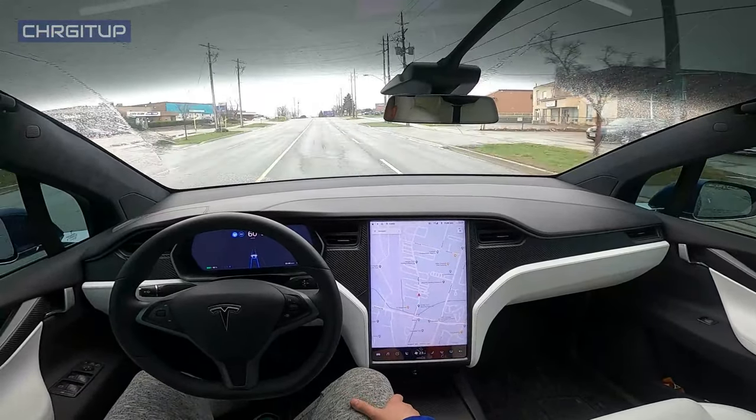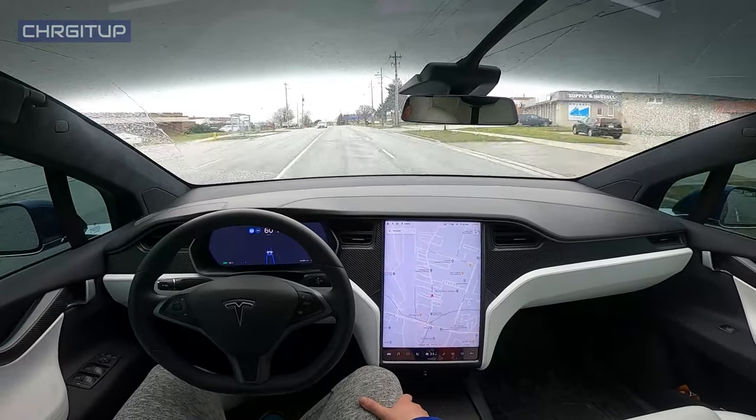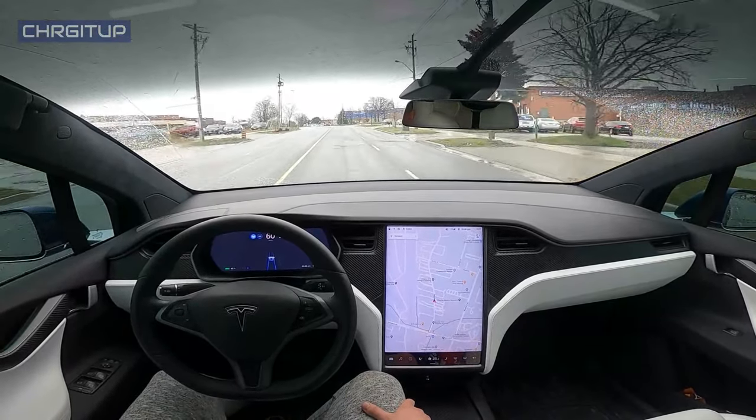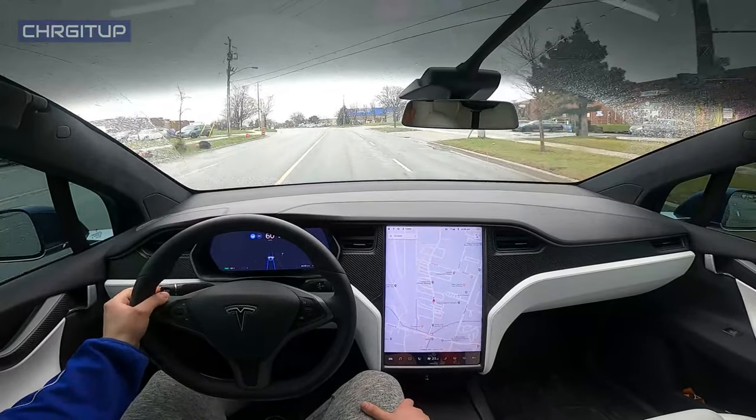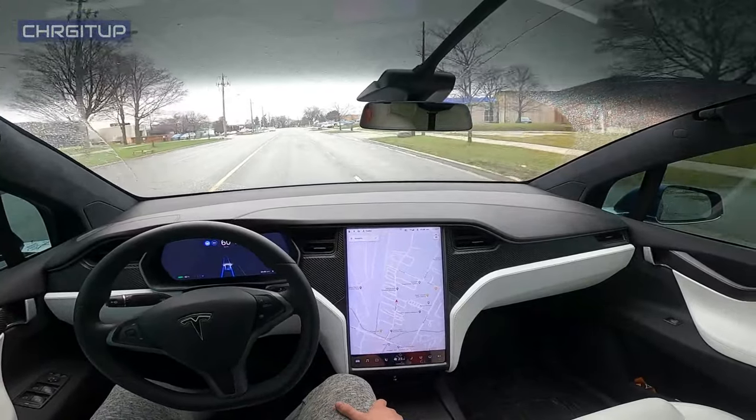We are currently on Nugget Avenue in Toronto. This is a 50 kilometers per hour zone and we are doing 60. There is currently a Toronto police officer following us, so we'll see if we get pulled over for doing 60.